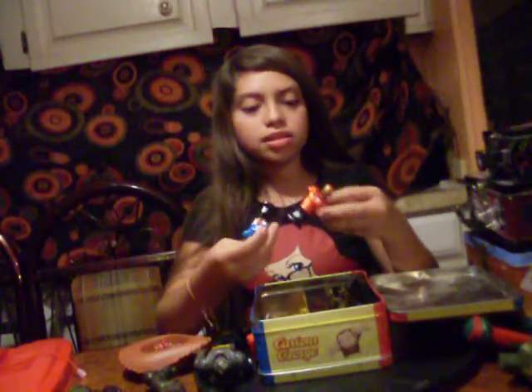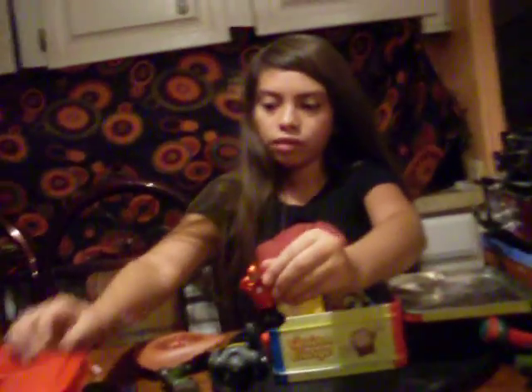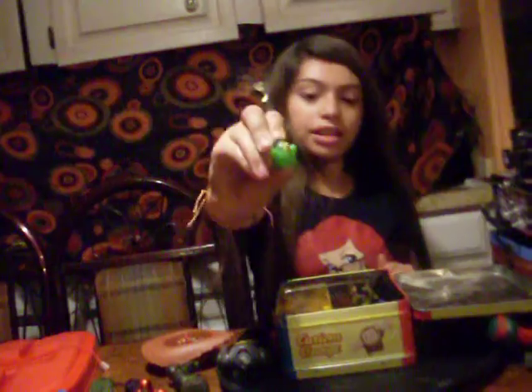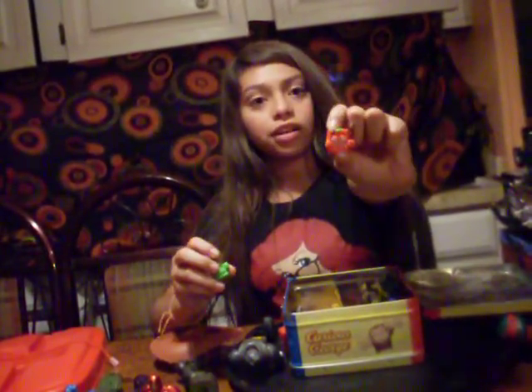I don't know where we got these, actually. Somebody gave them to Santana for one of his birthdays... no, Grandma gave it to them. Grandma Dora. Thank you, Grandma Dora. Then we have this little bird that Grandma Dora got for us. They come with a set. Grandma Dora got all three of those for us.